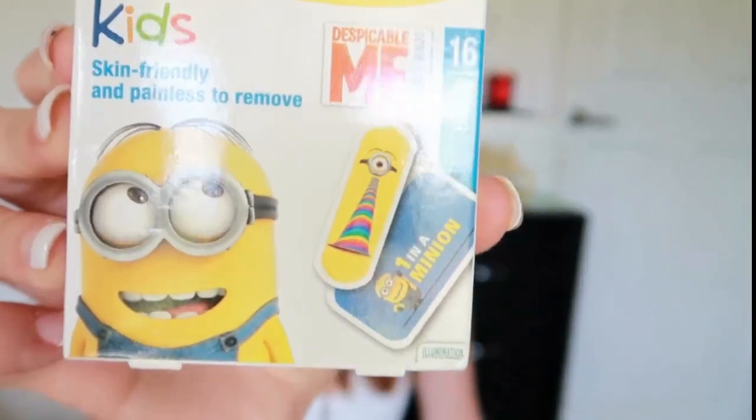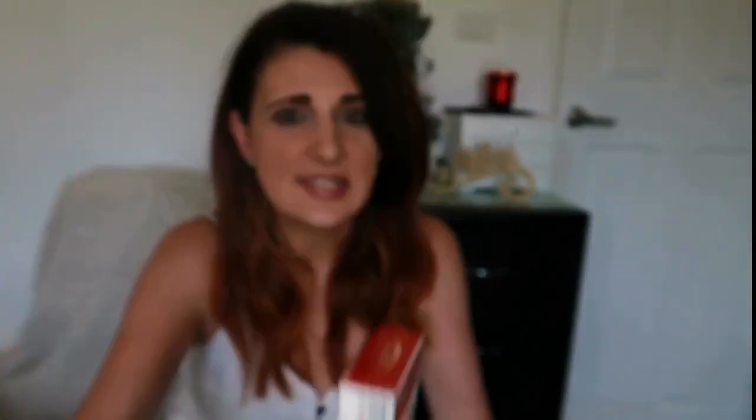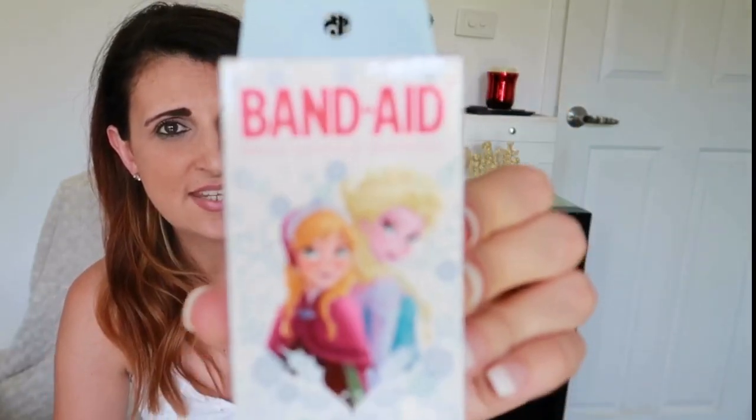The next thing they're getting is a pack of band-aids, since they're always needed in the house. Christopher is getting Minion-themed band-aids and Adriana is getting Frozen-themed ones. She loves them even when she doesn't have a cut — she just sticks them all over her body like stickers!